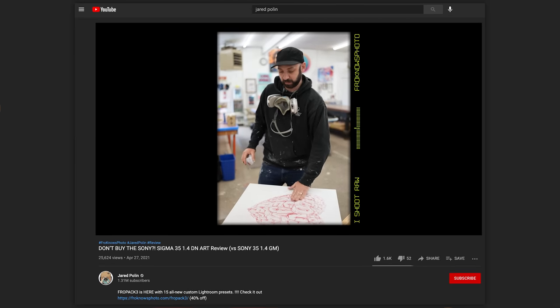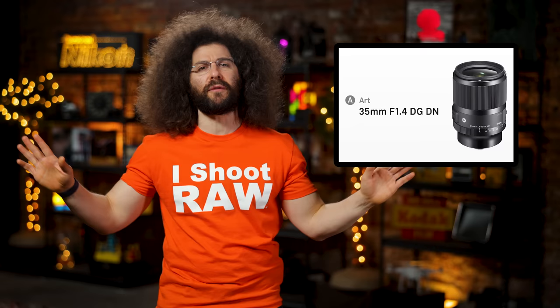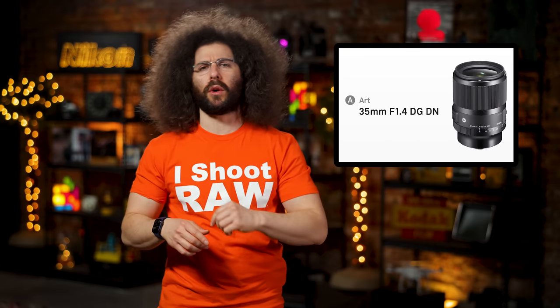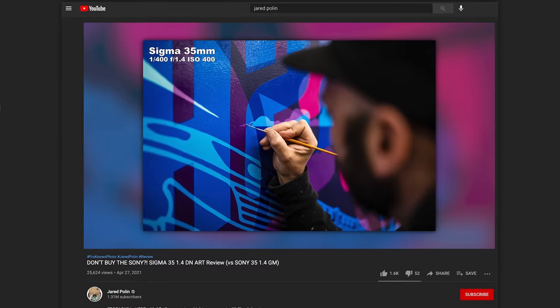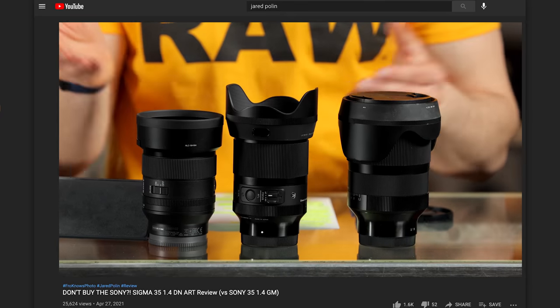I did take this lens out into the real world and gave it the two most important tests in all of photography reviewing: the wind tunnel test and the sniff test. You can check out my full review — the link is down below, but don't do it until the fix is over. Here's my quick take on this new Art lens: it's fast, sharp, colorful, and priced really well when put up against Sony's native 1.4 G Master.